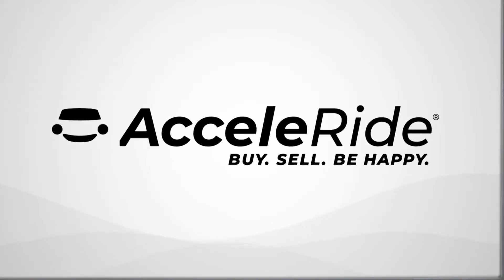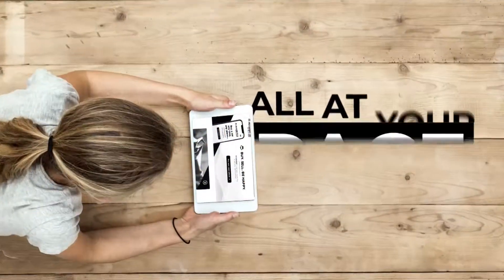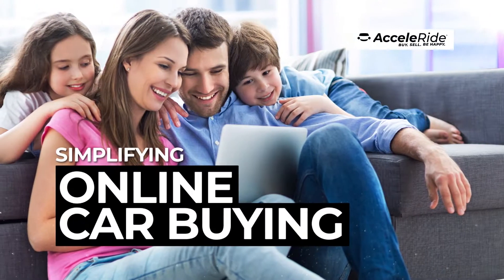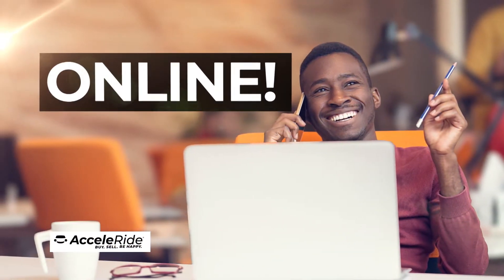Introducing Acceleride, our dealership's online process that allows you to buy or sell a vehicle anytime, anyplace, all at your pace. Acceleride is simplifying online car buying, allowing you to take the process as far as you'd like online.